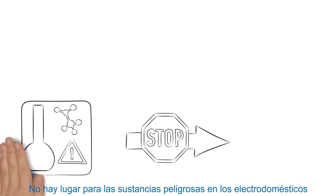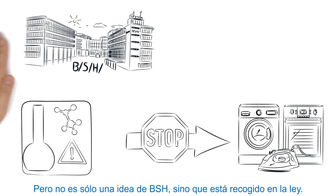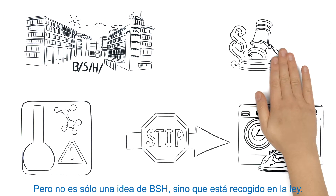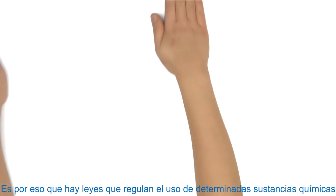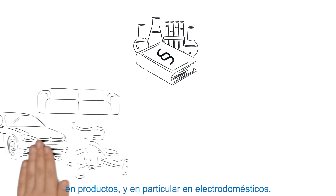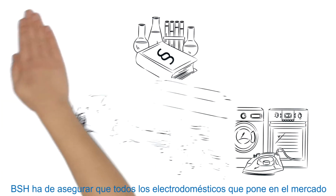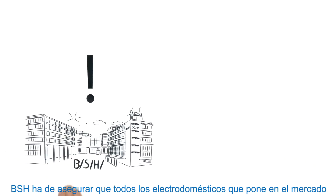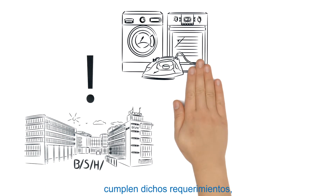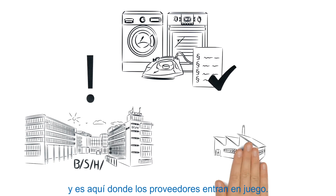There's no place for hazardous substances in household appliances, but it's not just BSH that sees things that way — so does the law. That's why there are regulations on the use of certain chemicals, both generally and in particular for household appliances. BSH has to ensure that any appliances sold meet the statutory requirements, and that's where our suppliers come into play.